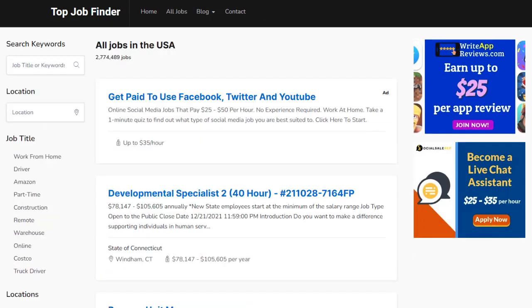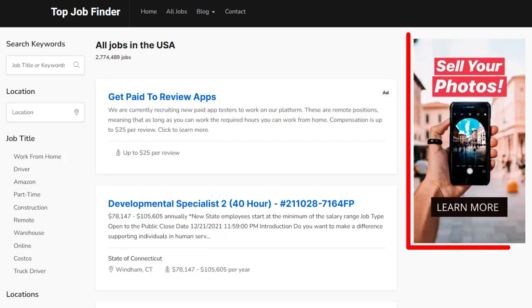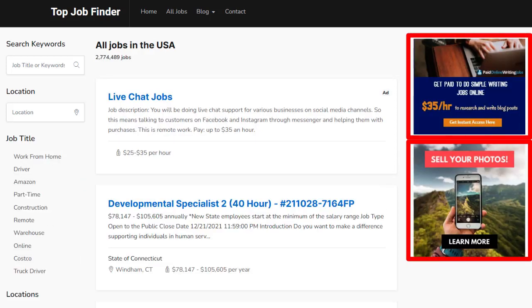That's just one of the three affiliate income streams built into it. You're also going to be earning affiliate commission from banner ads. The software is integrated with ClickBank, which is one of the largest affiliate networks in the world. The ads are using your ClickBank affiliate links and they are shown in the sidebar. These are highly targeted offers for job seekers. Every time they click these and buy, you get paid commission.